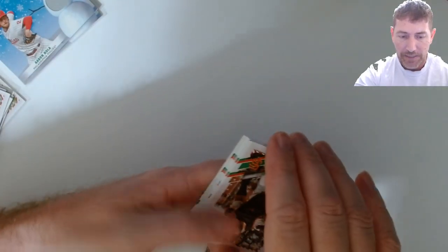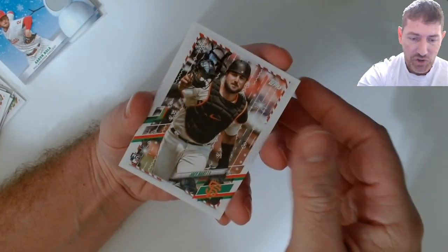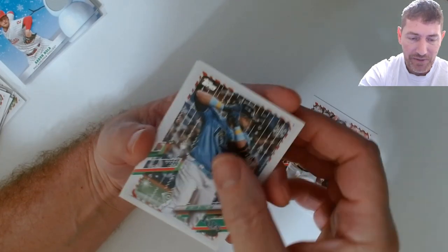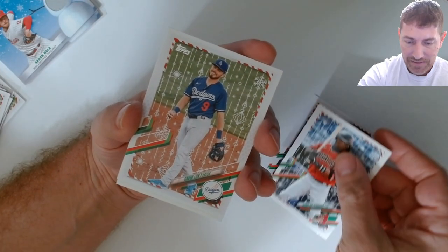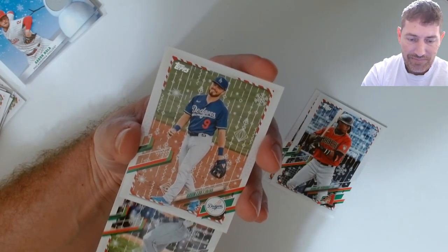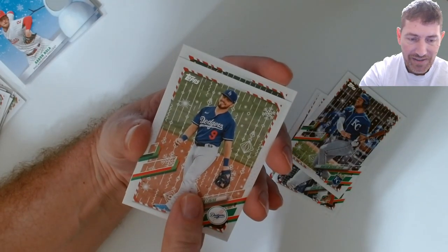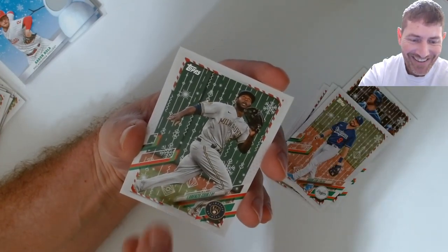Alonzo - just one shorty out of this one I guess. Alright here we go, last pack. I'm not feeling a patch here folks. Joey Bart, come on - Nelson Cruz, Gavin Lux, Rodomo, Hunter Dozer. I don't know when it's coming. Lorenzo Cain.